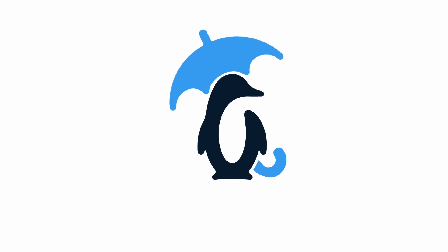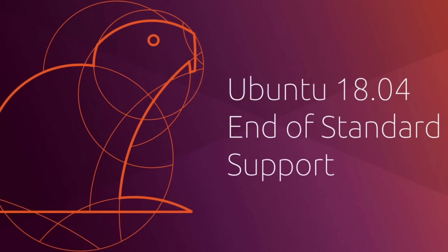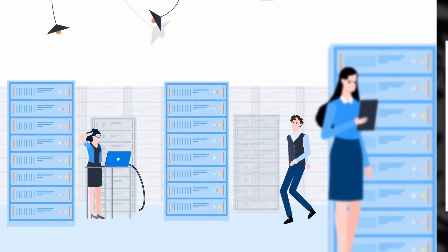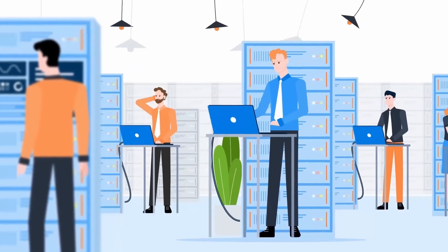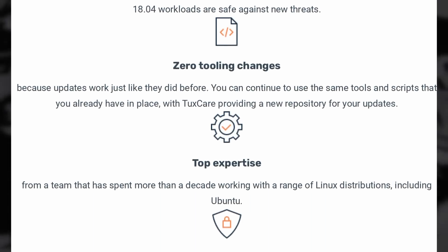This video is sponsored by TuxCare, the company that helps make your Linux server and workstation fleets more secure. As you might know, Ubuntu 18.04 is now end of life, which means you're not going to get any security fixes or patches for the system or anything in its repos. If you still run 18.04 on your servers or workstations, you'll have to prepare a transition to a newer version, which can be time consuming and requires planning. TuxCare can let you keep your 18.04 machines and make sure you're still protected thanks to their extended lifecycle support, or ELS.